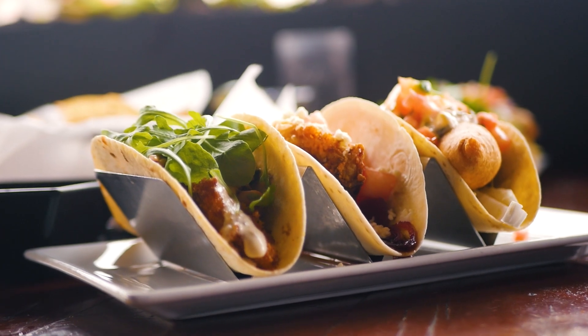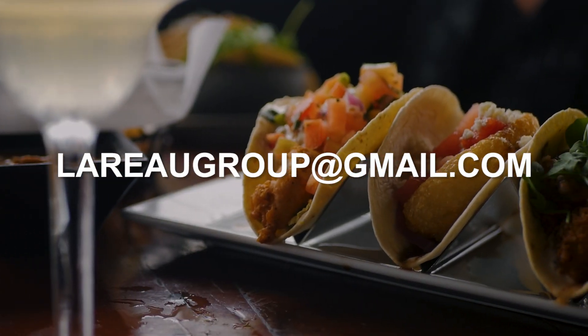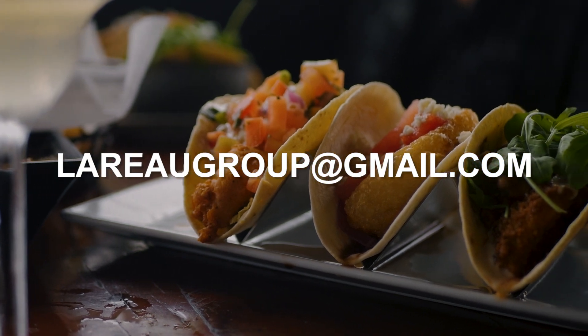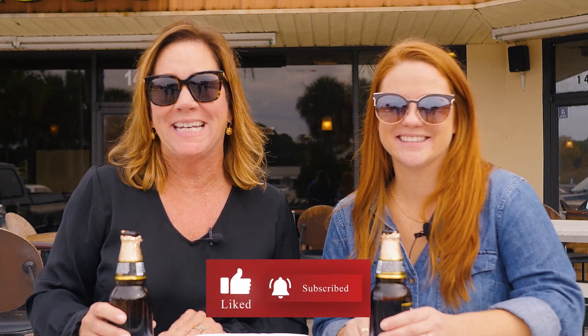I can't believe how awesome all of the tacos were that we tried today. Definitely hard to pick a favorite. If you'd like to learn more about where we visited today, reach out to us at laroegroup@gmail.com or check us out on our website at laroegroup.com. Thanks so much for watching. Stay tuned for round two of our favorite taco places in Northeast Florida and make sure you hit that subscribe button today.